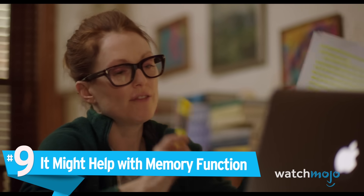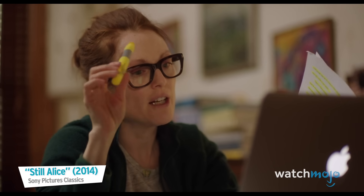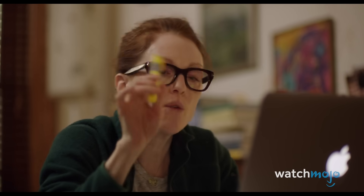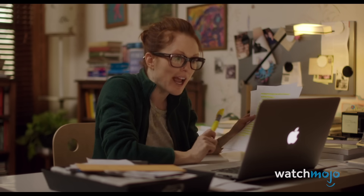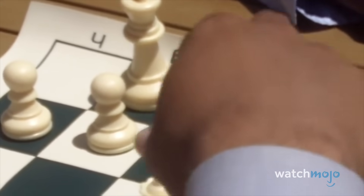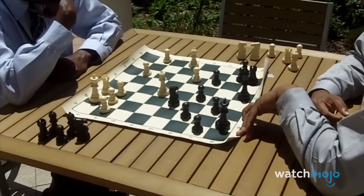Number 9: It might help with memory function. Alzheimer's is one of the worst diseases that a human being can suffer from. Luckily, there are ways to mitigate it, like playing chess. Lots of scientific research has been undertaken regarding the relationship between chess and memory function.